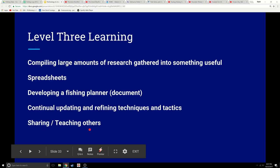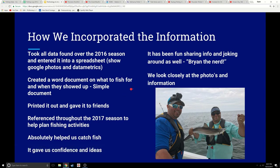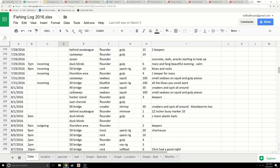Level three might even be helping and sharing your information with others — teaching others, kids and adults. So how do we incorporate this data? For 2016 we took all the data found over social media, literally screen-grabbed it, entered it into a spreadsheet, and put information together. This is literally it: anything anyone posted, if I caught wind of it, I grabbed it and put in the date, time, tide information, location, species, what was used, how many were caught, and any special notes.